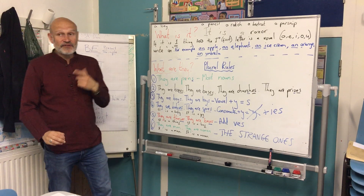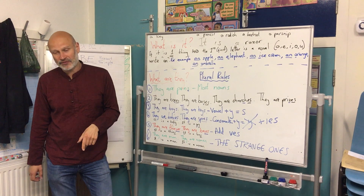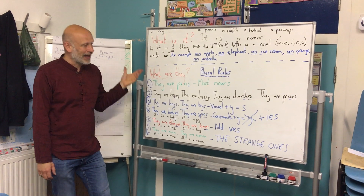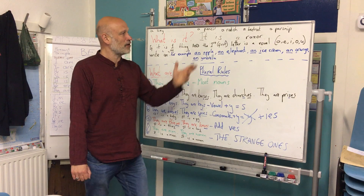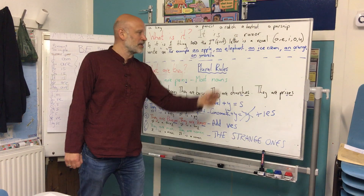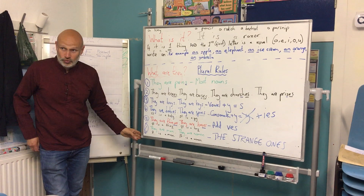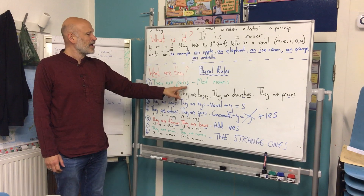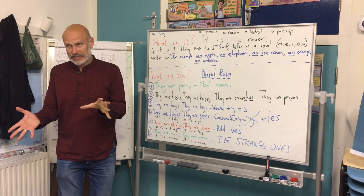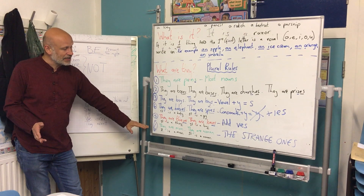Now, if it is plural, the question is: what are they? And we can say they are pens, they are pencils, they are beetroots, they are parsnips, they are razors. But we have some rules for plurals. Most of the time we just add S — it's easy. But there are these other rules that I've written here.